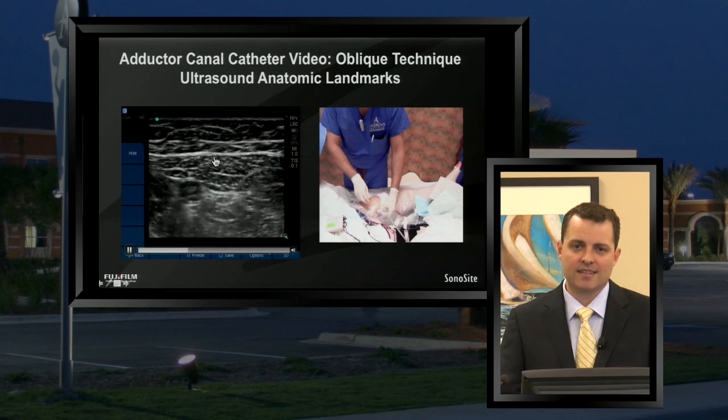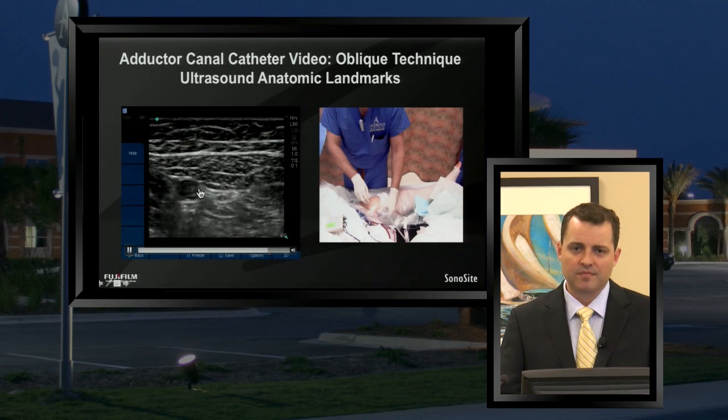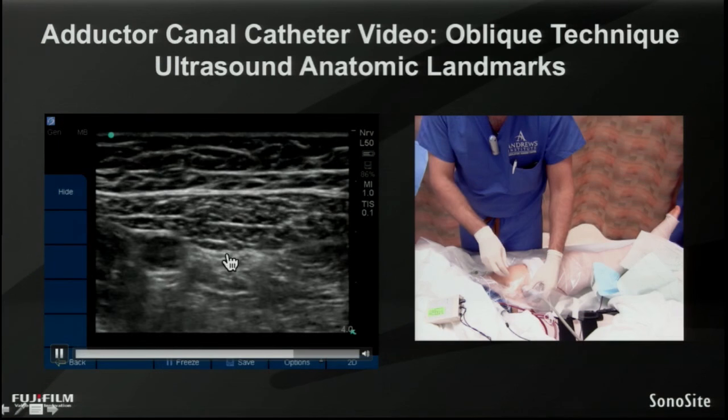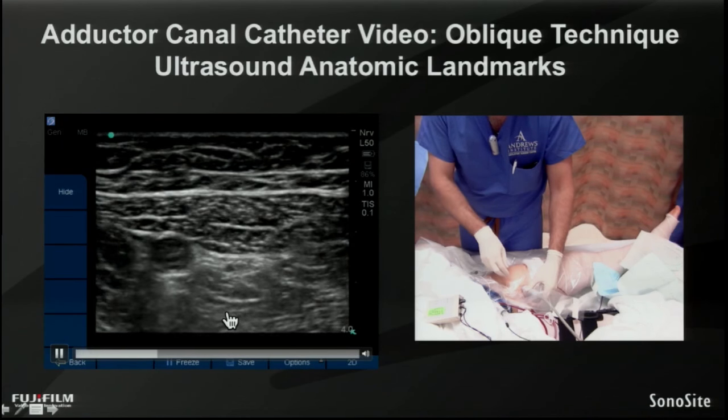In this case, since we're coming from right to left, the femoral veins are not in the path of our needle because our target — the adductor canal — lies just anterior to the femoral artery, just deep to the sartorius muscle, and just superficial to the vastus medialis muscle.